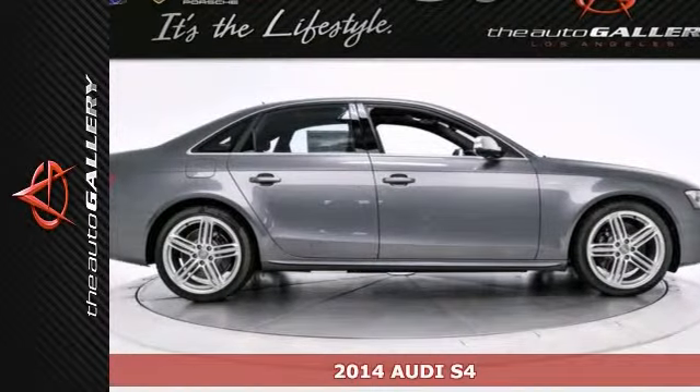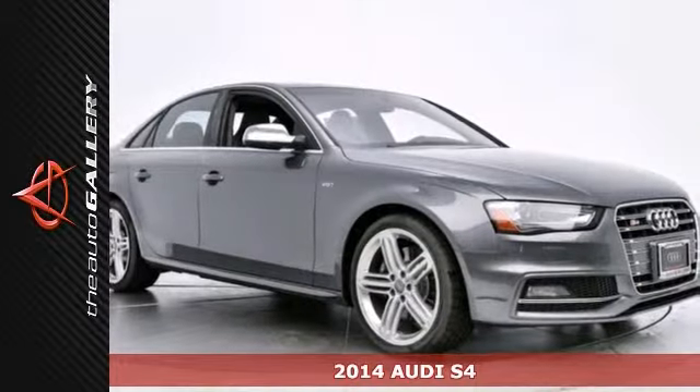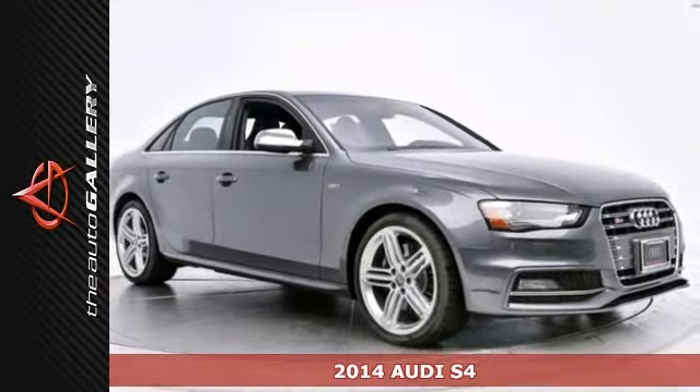We're proud to present this beautiful 2014 Audi S4 Quattro, finished in the monsoon gray metallic exterior with a black leather interior.